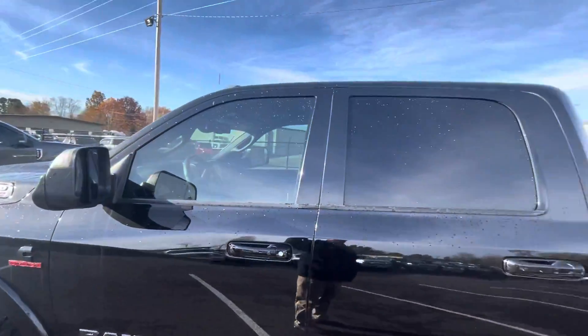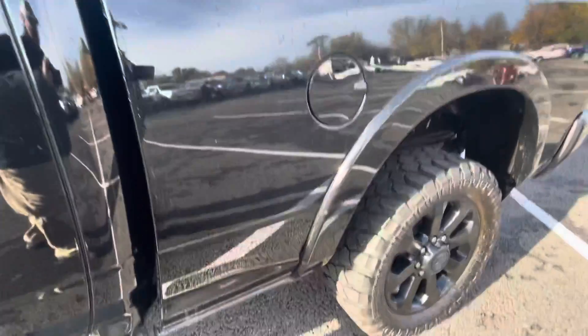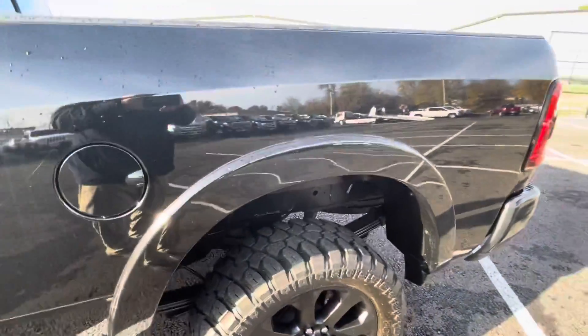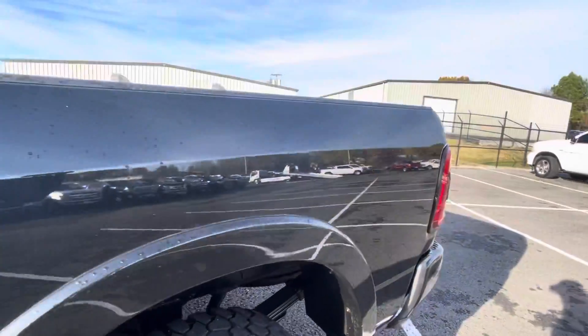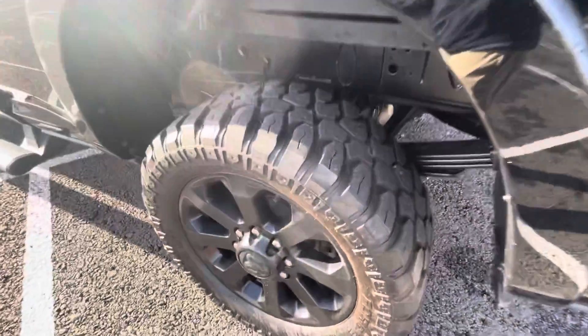The cab's in great shape here as well. Moving down the bedside, more of the same condition. Don't see any scratches, which certainly would show up on a black truck, but I'm really impressed with the condition. You're going to be thrilled with it here as well.